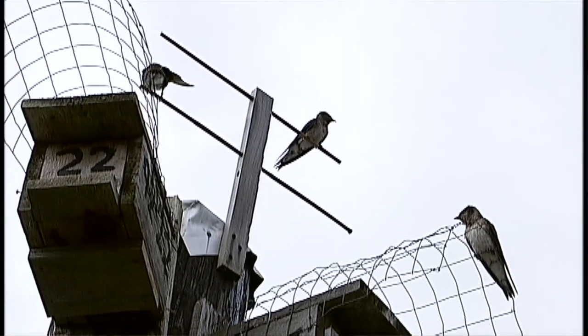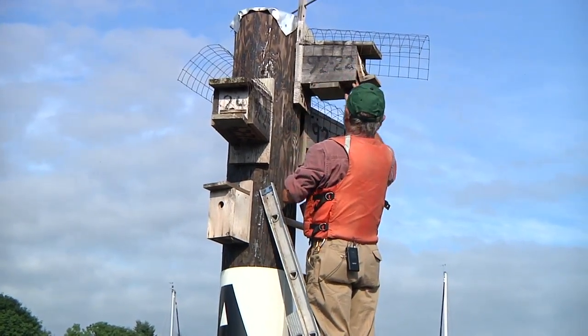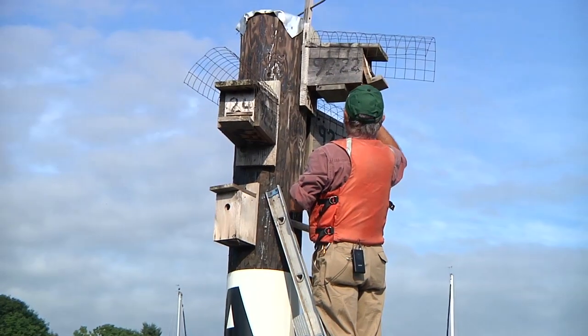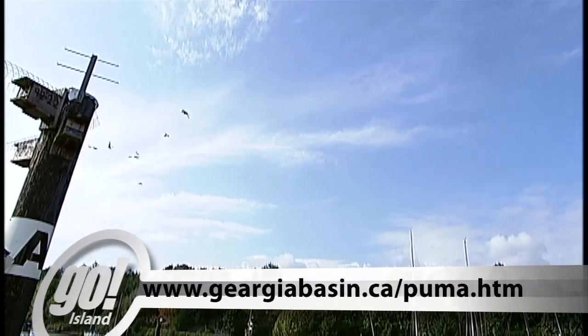It's very satisfying to know that we have a base population back now that can withstand some losses due to weather impacts and recover quickly, which it has done. B.C. is the only region of the west coast population that does not have birds nesting in the wild — a goal of the Purple Martin recovery program.